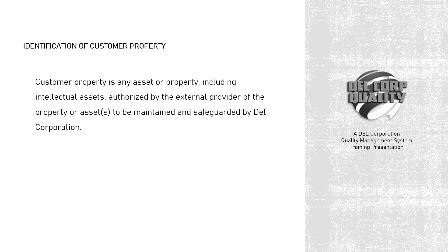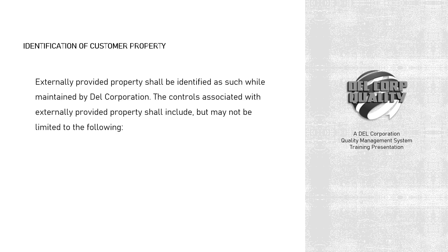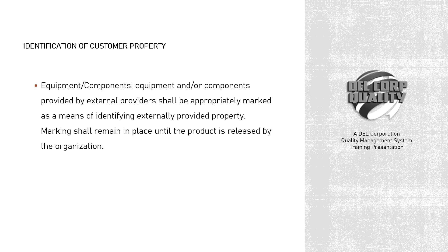Customer property is any asset or property, including intellectual assets, authorized by the external provider of the property or assets to be maintained and safeguarded by Dell Corporation. Externally provided property shall be identified as such while maintained by Dell Corporation. Equipment and/or components provided by external providers shall be appropriately marked as a means of identifying externally provided property. Marking shall remain in place until the product is released by the organization.